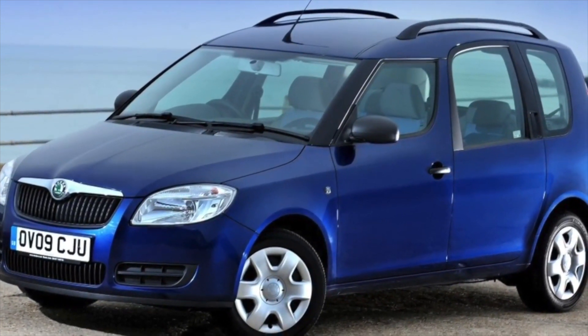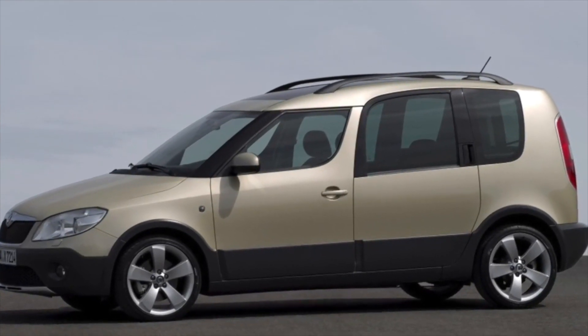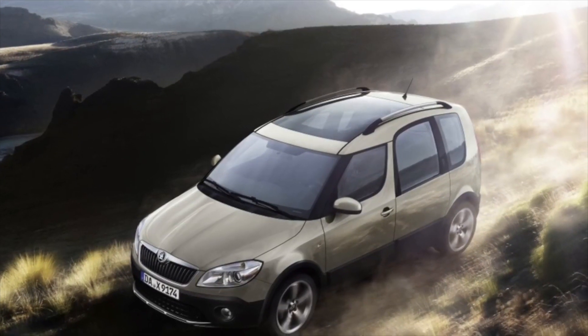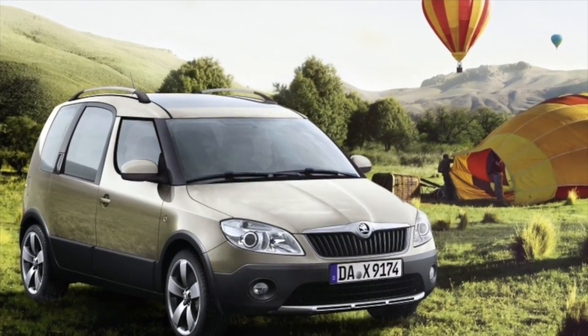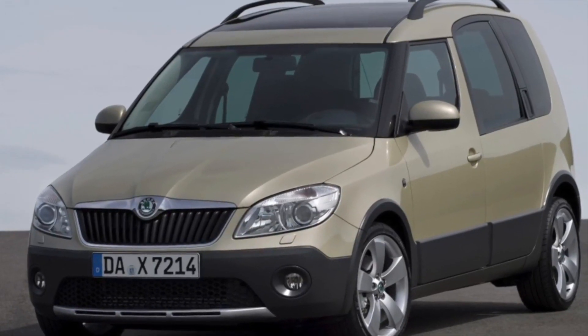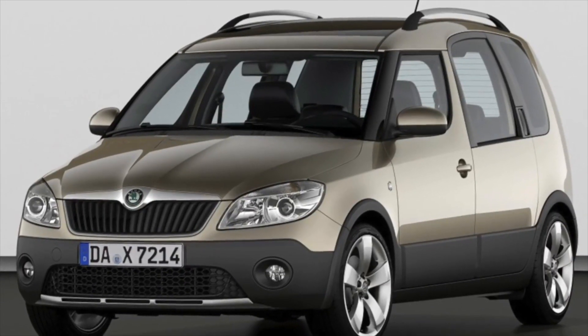The Skoda Roomster is one of the most functional cars in its class. The rear seats have a wide range of settings: they are mounted on sliders, the backrests can be adjusted for angle of inclination, and there is a quick-removal function. Thanks to the high body, you can load fairly large luggage, and the trunk volume with rear seats folded down is 1,785 liters.